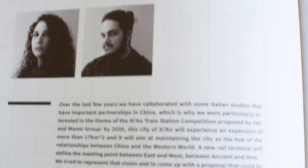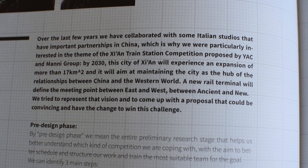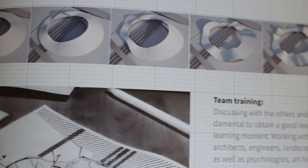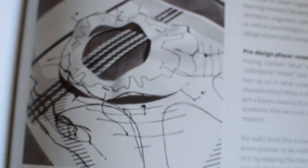Over the last few years, they have collaborated with some Italian studios that have important partnerships in China, which is why they were particularly interested in the Xi'an train station competition. The pre-design phase consisted of three different parts. First of all, they had to recognise the type of competition they were planning to participate in. They say that sometimes it's all about a great concept, whereas in other cases you need to cope with specific requests or technical details. To recognise what's being asked of you first and what the competition is about is key to progressing forward. They say to pay particular attention to the brief — they usually read it several times, summarising it by points or keywords. They often forget that behind a brief there's a hard, long and complex work in which the clients have tried to synthesise and express all their needs, objectives and future visions. Surely the brief itself will offer the first key to the project. It's important to read between the lines.